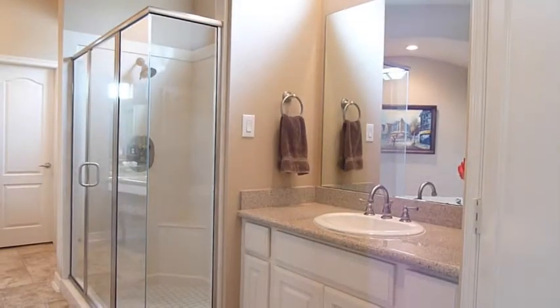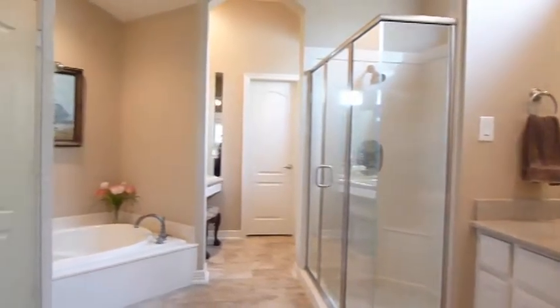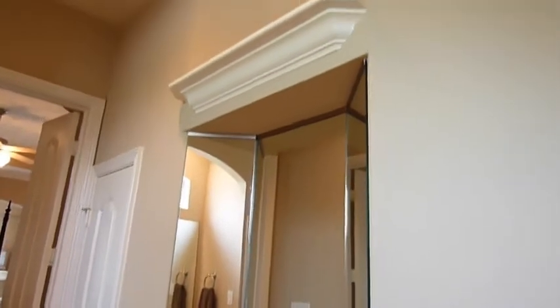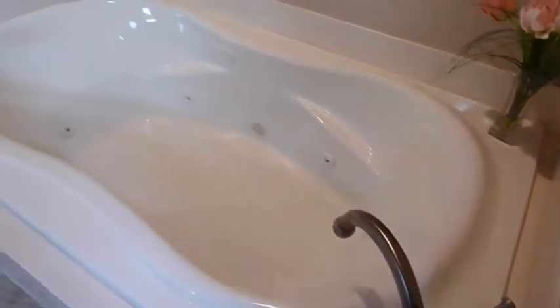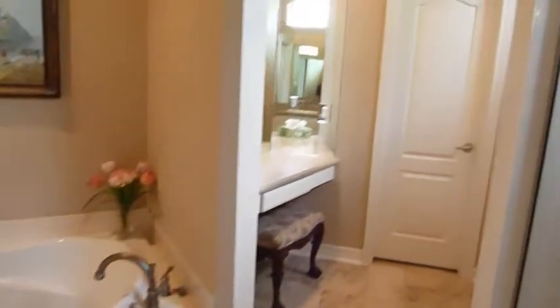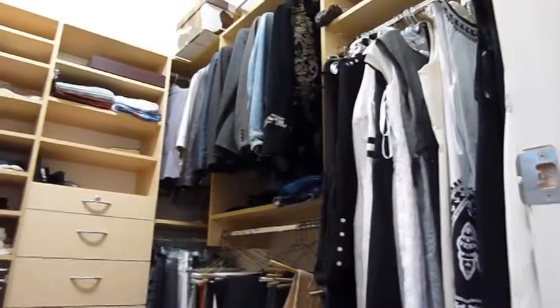The master bath is exactly what you would expect in this home — a tall dressing mirror, a TV connection above, a large shower, and a deep jet tub. Truly built for two, the master bath has another vanity area, two shower heads, and two nicely sized closets.